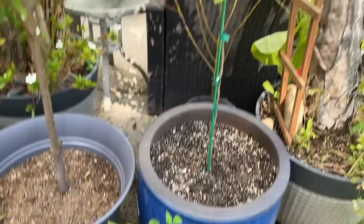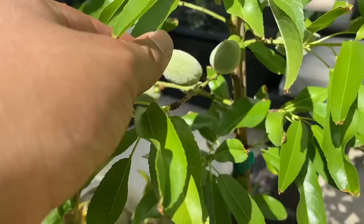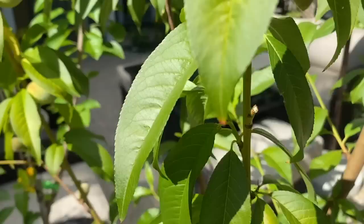Down here we have raspberry and blackberry — tiny little bushes. Lime tree, bunch of flowers, little baby guava, almond tree with tiny almonds to be. This one's a cherry tree with three varieties on it but no cherries yet. And the peach tree with five different varieties on it, and it's starting to turn colors — it's ripening.